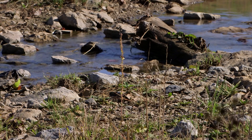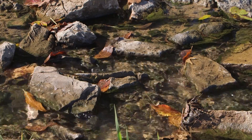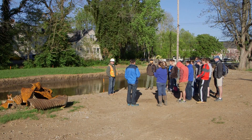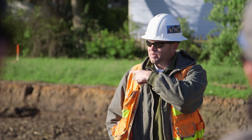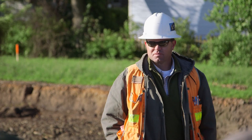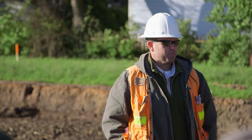We're going to have a natural-looking stream that's stable and also provides detention. Some other things we're trying to do: provide water quality benefits, increase habitat for critters, and provide some research opportunities. Carmen's been involved with this project for a long time. Future classes will be able to come out and see an actual restored stream within walking distance rather than having to drive somewhere.